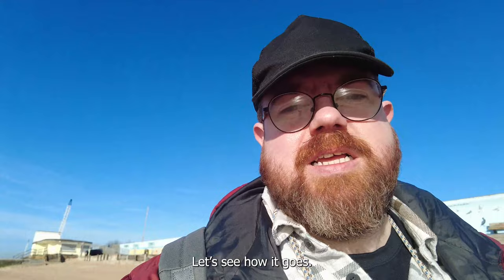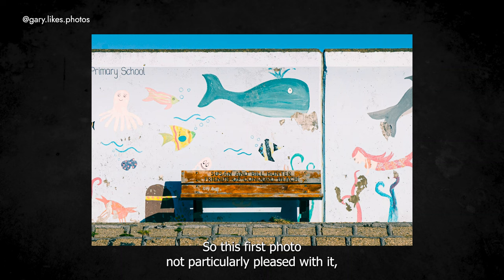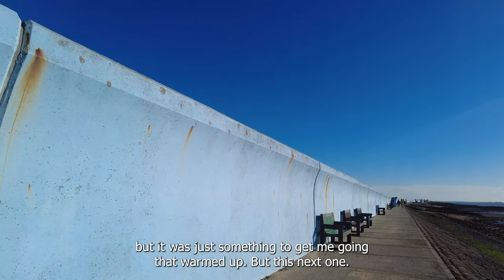Future Gary here. I've decided to interject on occasion through this video just to explain my thought process. So this first photo — not particularly pleased with it, but it was just something to get me going, a bit warmed up. But this next one, I quite like the abstractness of it.